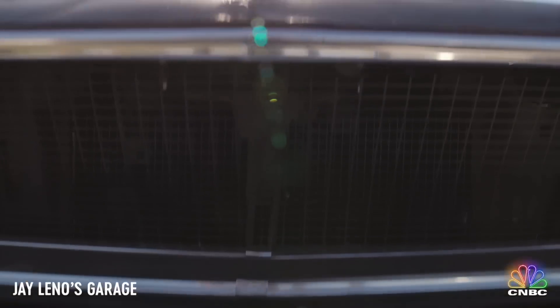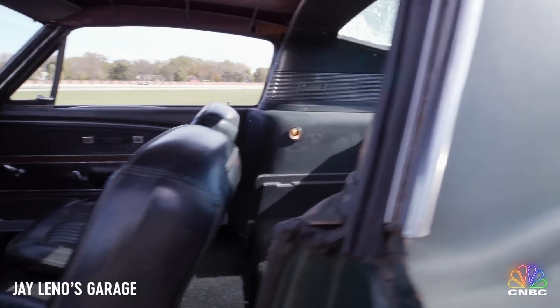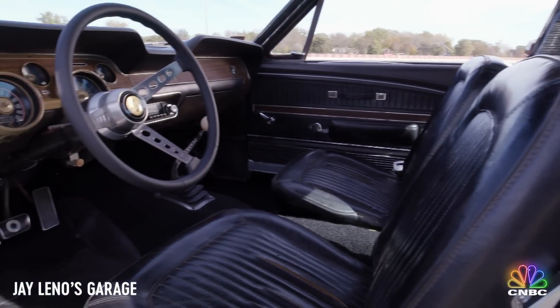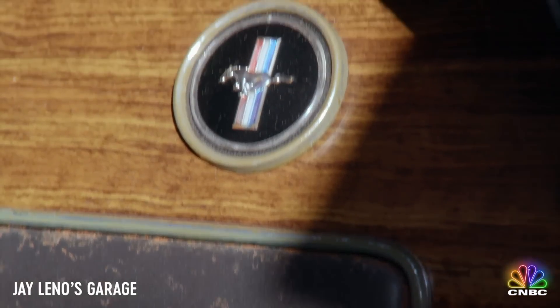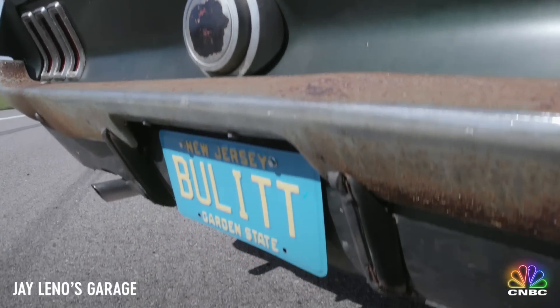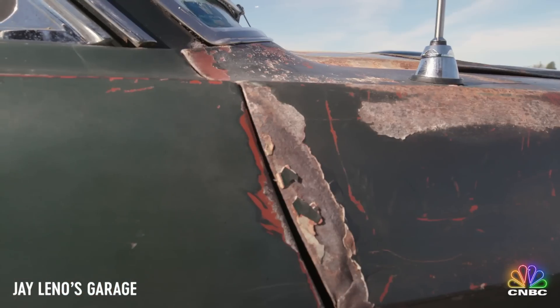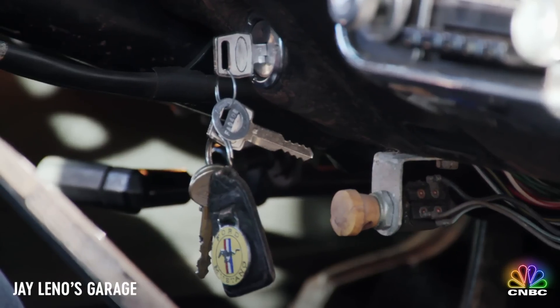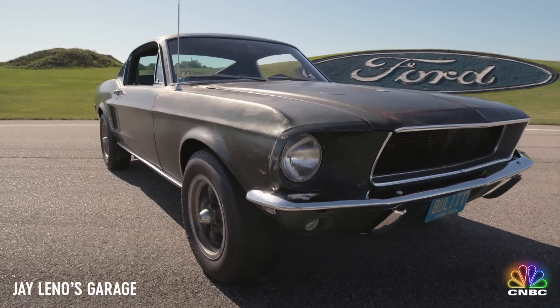To say this is a big deal would be a bit of an understatement. To give you some context, two identical 1968 Highland Green Mustang Fastbacks were used during filming. One was basically destroyed during production. The other Mustang just up and disappeared. There have been rumors about it being found in someone's barn. Somebody else said it was in Mexico. But after 50 years of being out of sight, here is the untouched, unrestored, just-as-McQueen-left-it original 1968 Bullitt movie Mustang.